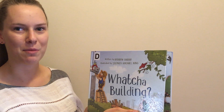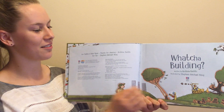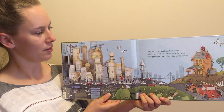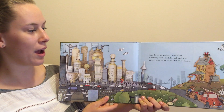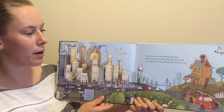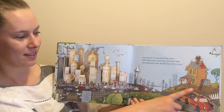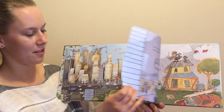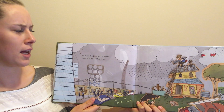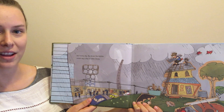Let's find out what they're building. Whatcha Building. Every day on his way home from school, little Davy Durack would stop and watch what was happening to the old milk bar on the corner, and every day big Bruce the builder would say g'day to little Davy.